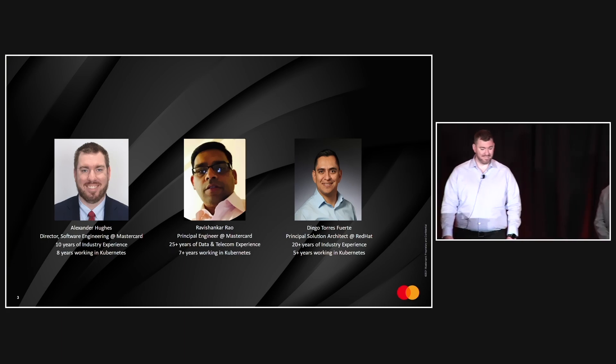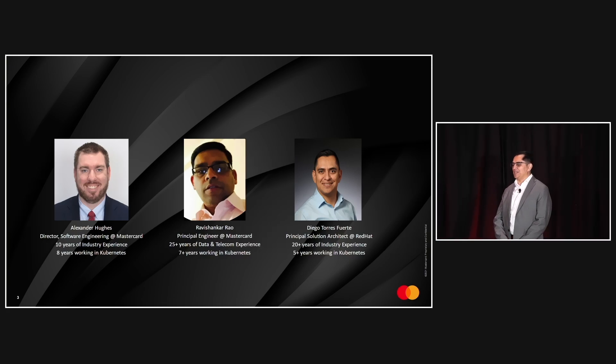I am Diego Torres-Fuerte. I've been working with MasterCard for about the last two years, and working for Red Hat for eight years. Part of this journey with Red Hat is to work with Kubernetes and OpenShift to containerize applications and workloads. Working as an architect for consulting services at Red Hat, I first met Ravi and Alex because we were running a proof of concept to try out features in Kubernetes and Kubeflow for running AI workloads.